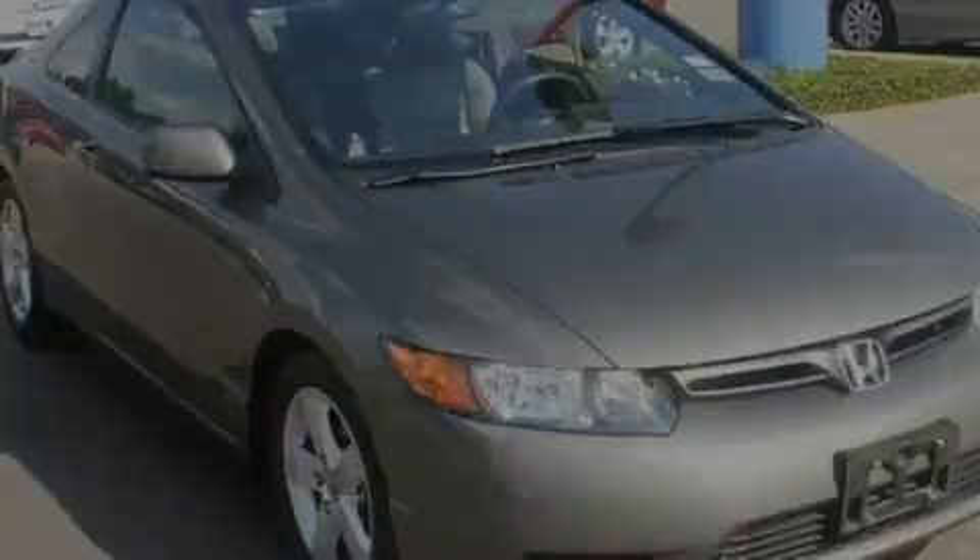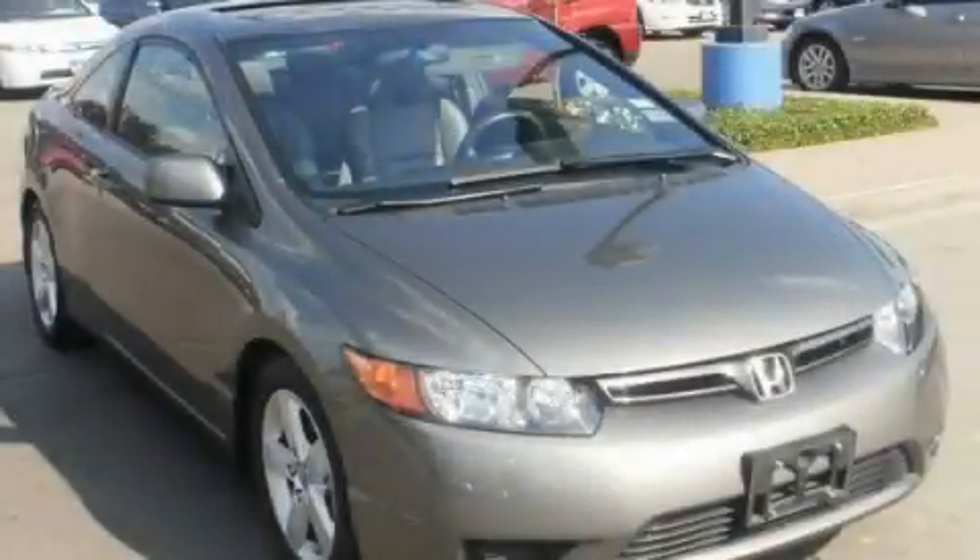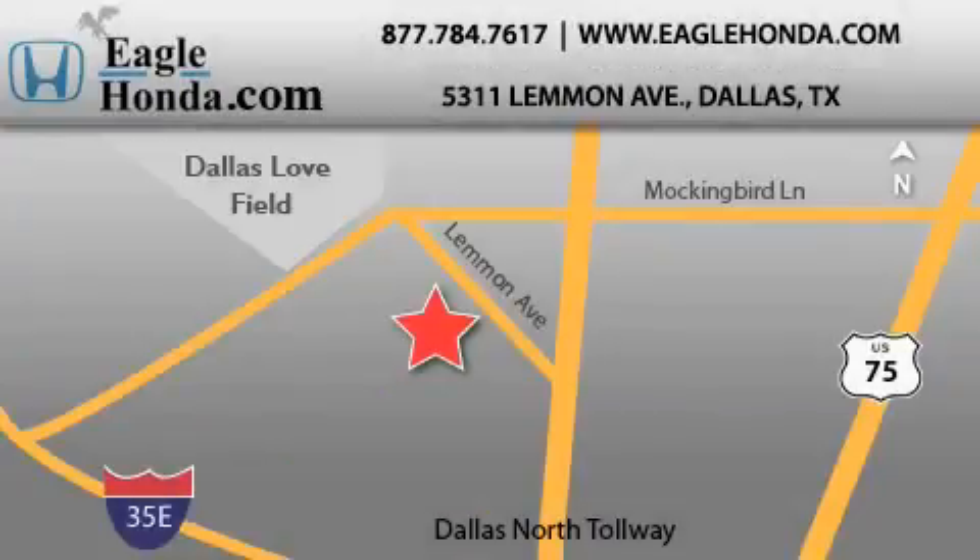This vehicle won't last long at this price. Call and arrange a test drive now. We are located at 5311 Lemon Avenue in Dallas. Our goal is to exceed all of your expectations to ensure that you will return for future visits.